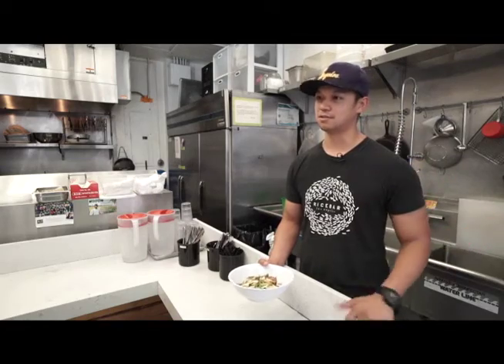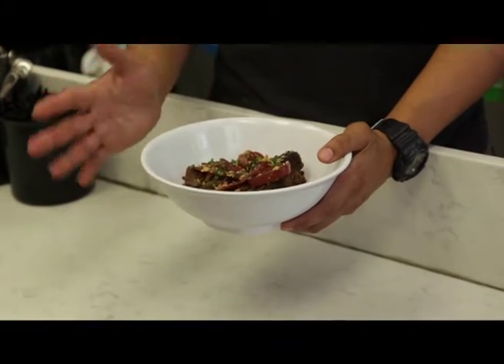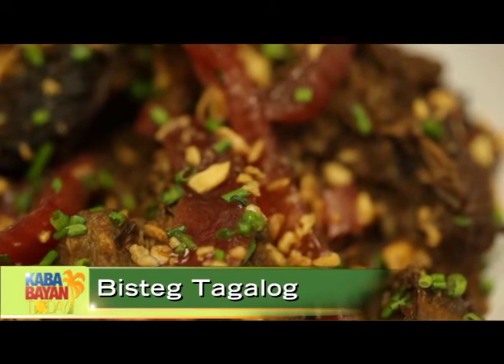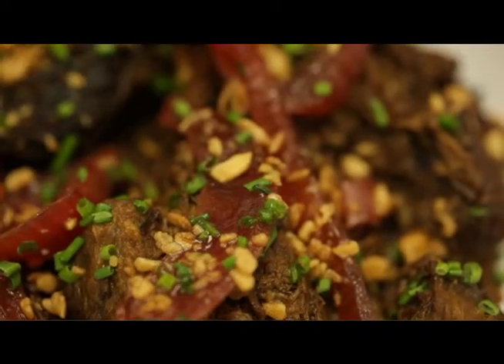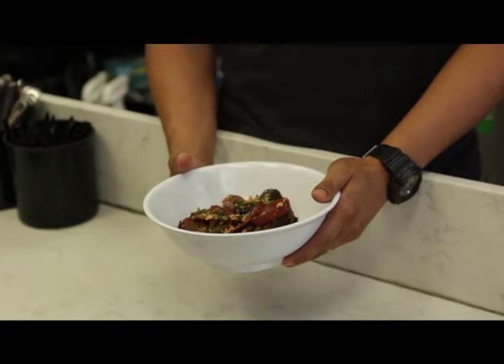This is our Bistec Tagalog, paired off with Kotabato black rice. On top is an allium variation of pickled red onions, fried shallots, and fresh chives. It's dressed with a little bit of calamansi vinaigrette and Filipino soy sauce, which is Silverswan. It's one of our favorites in the house, so that's why we have it on the menu.